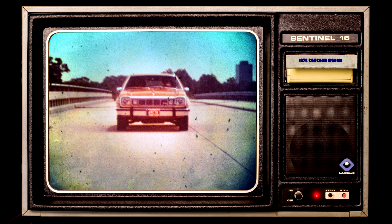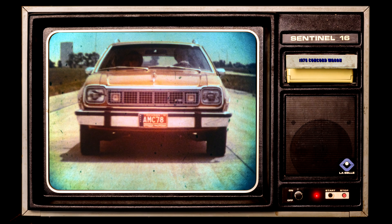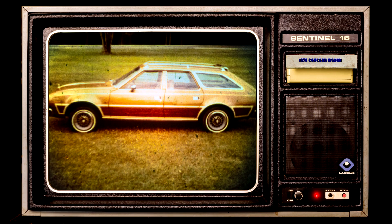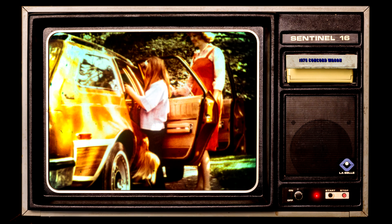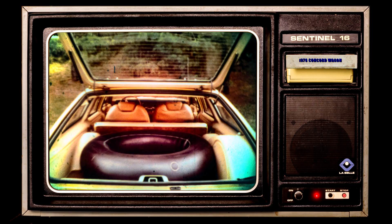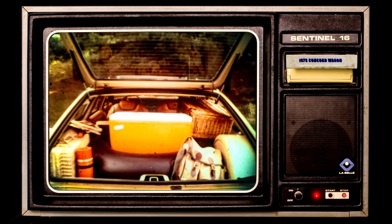American Motors enjoys a strong reputation for building cars that offer a lot more value for your money than you can get anywhere else. And considering Concord Wagon's truly compact outside dimensions, the generous cargo area has over 59 cubic feet of space with the rear seat down, and four-door convenience makes it extra easy to load and unload. It holds all this camping gear, and there's still plenty of room for the family.